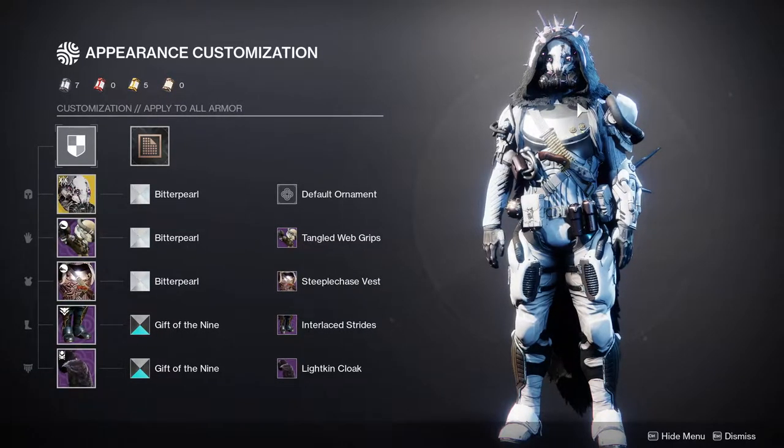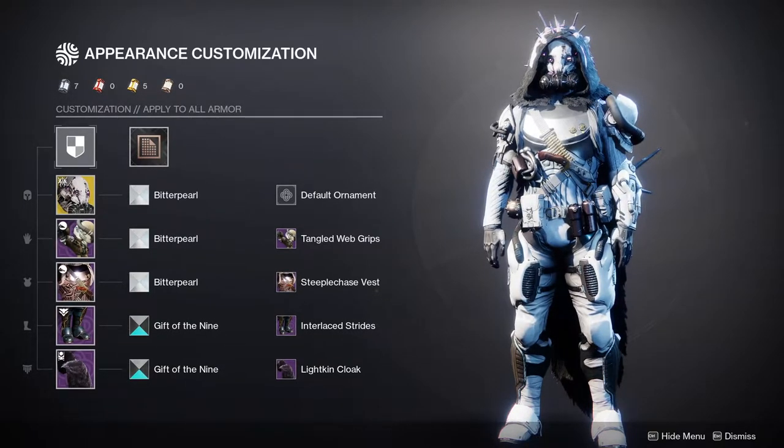Today we're going to be looking at my Hunter, Titan, and Warlock for my chance to get into the Threads of Light. If you guys don't know, it's this really cool thing where once the fashion contest happens — which is nothing new — you actually have a chance to get into the Threads of Light, which essentially means one of each class gets the chance to be showcased in the TWAB.